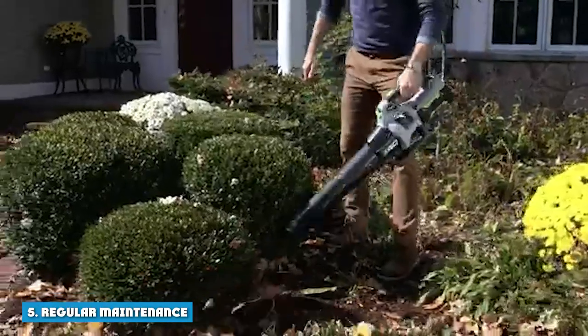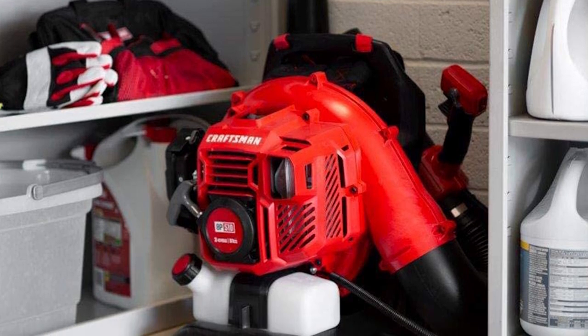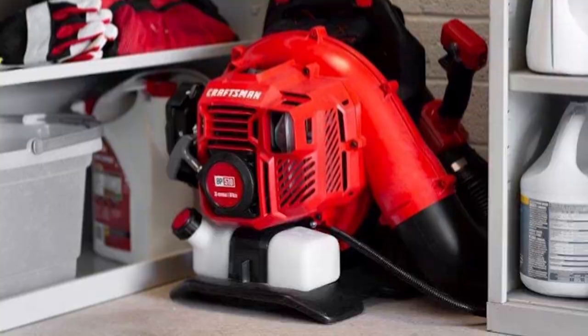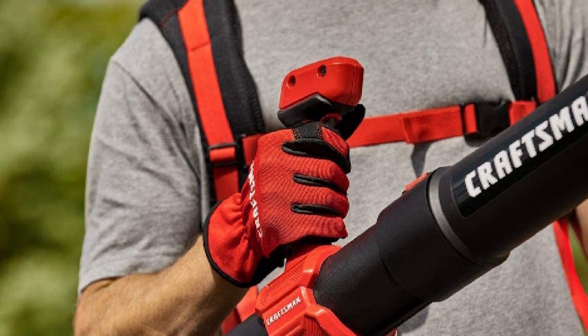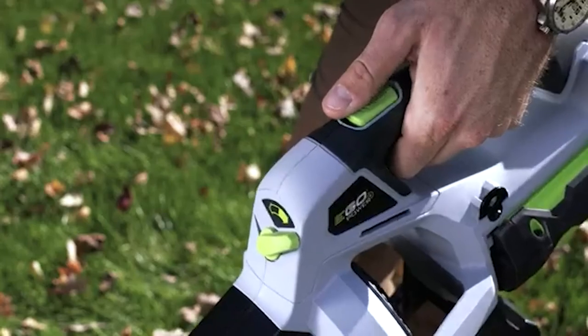5. Regular Maintenance: Gas blowers require basic maintenance tasks such as filling up and buying new gas. You will also need to mix oil with gas for two-cycle engines, and the spark plug must be changed on four-cycle engines. There may also be some seasonal maintenance requirements. These are not required for electric blowers.